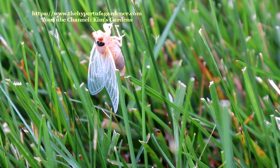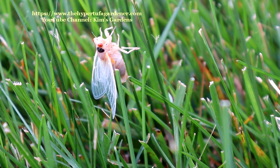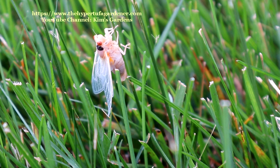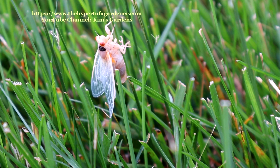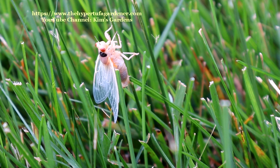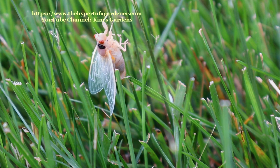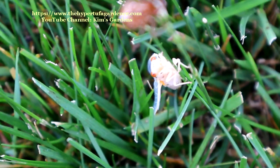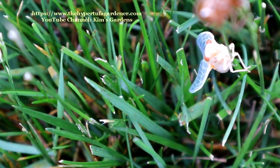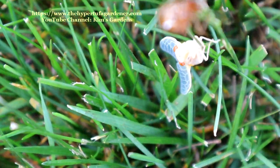This one just kind of struggles. I guess it's the instinct for them to climb vertically, so they just sit and struggle and struggle on the blade of grass. I guess they dry out, and if the wings are operable, they can fly over to the tree. And if not, I'm not sure how they make it all the way over to the tree.